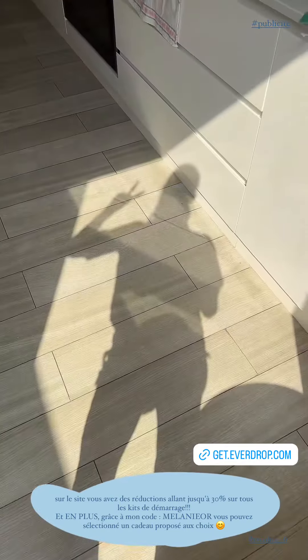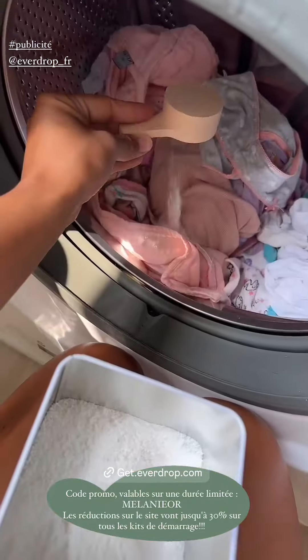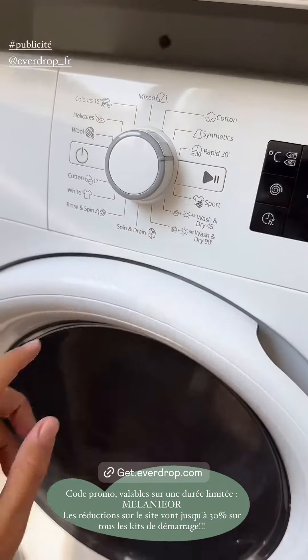And it feels super good. Let's move on to the lessive, which is adapted to the dureté of the water. It is super good, it is 100% vegan. It is smooth to the most profond of the fibers for the clear and color.